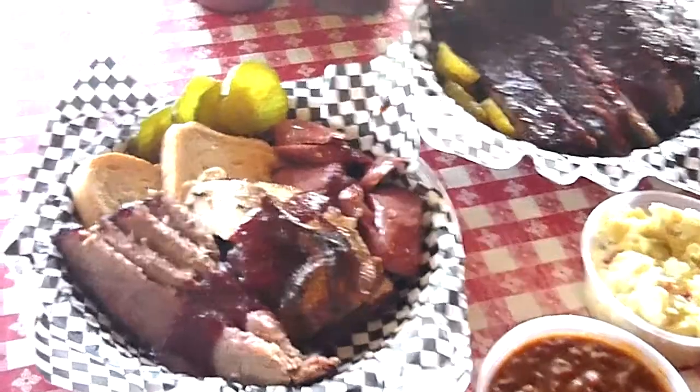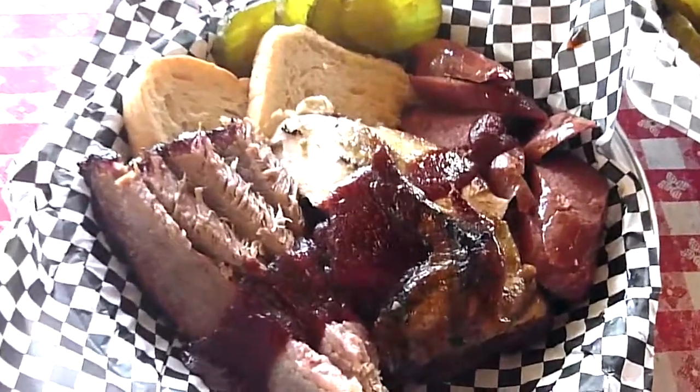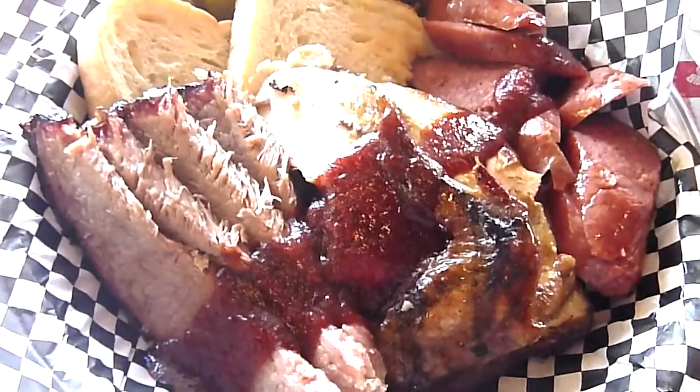As good as this food looks, it tastes even better. Right here we have our combination platter with brisket, chicken, and a spicy hot link.